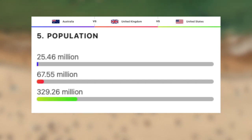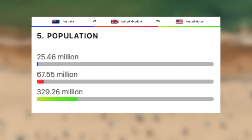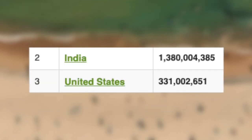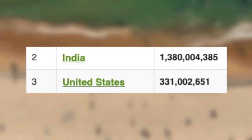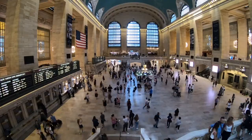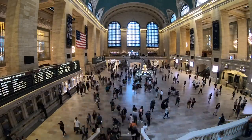And finally, the third most populated country on Earth, the US with roughly 330 million people. What's more impressive is that India, the next most populated country, has over 1 billion more people than the US. Now let's take a look at the population densities of these three countries — this is where it gets interesting.